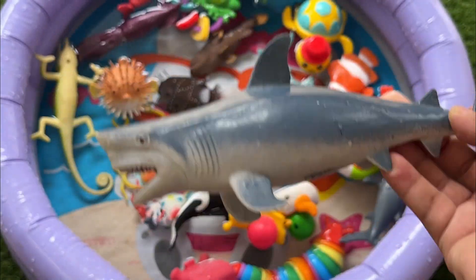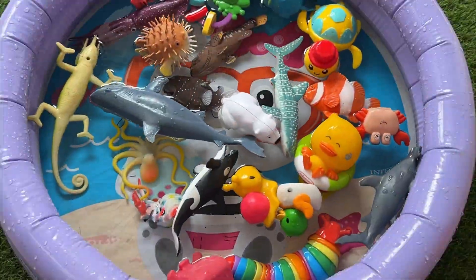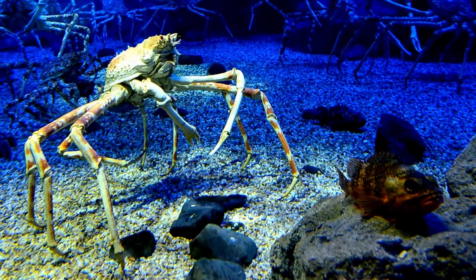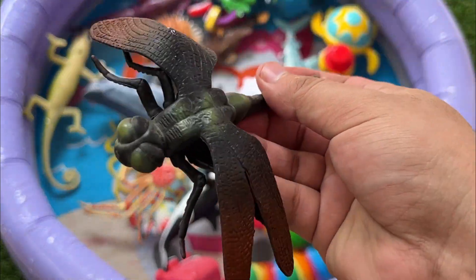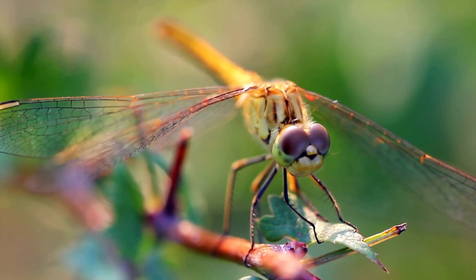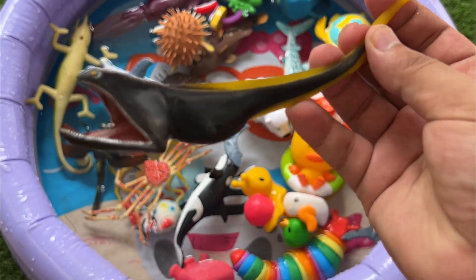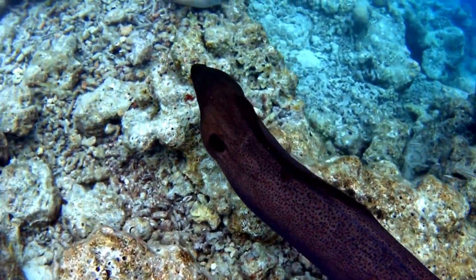A great white shark's bite force can be up to 4,000 pounds per square inch. Spider crabs are helpful cleaners of the ocean because they eat dead plants and animals. Dragonfish live in the dark depths of the ocean, often at depths of 500 to 7,000 meters, and their dark-colored bodies help them blend into their surroundings. Electric eels, actually knife fish, can generate powerful electric shocks up to 600 volts to stun prey or defend themselves.